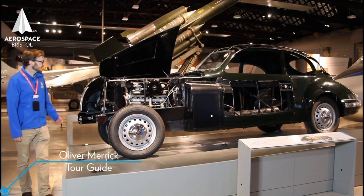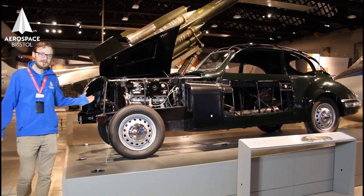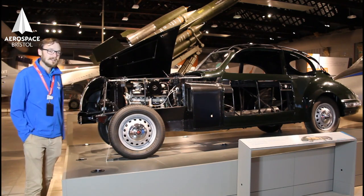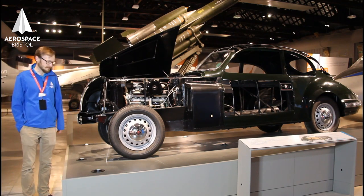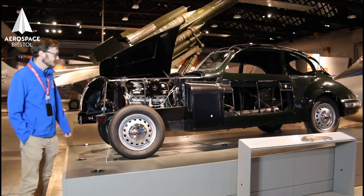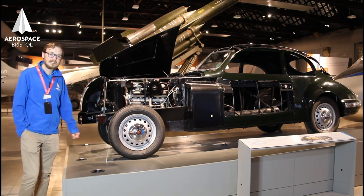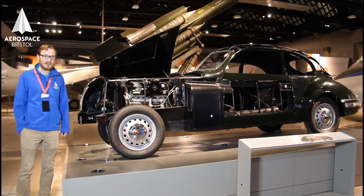This is a Bristol car. It was built by the Bristol Aeroplane Company, which later became Bristol Cars, a separate division. This is a Bristol 403 — there were two versions prior to this, and while they weren't mass-produced, they were very successful cars.